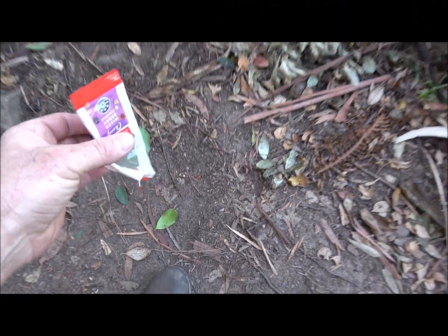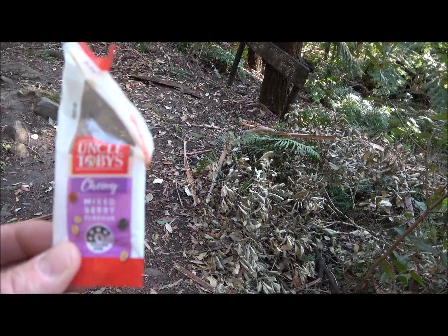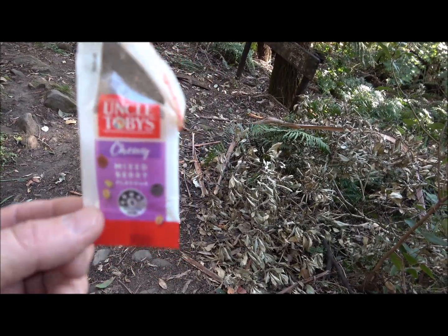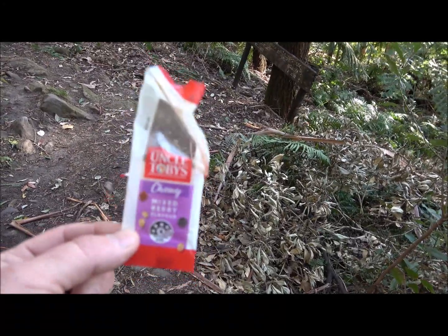I don't know how many times I've gone out in the bush and people bring in Muesli Bar wrappers or Mars Bar wrappers or cans of energy drinks and just drop them on the ground. You obviously got a bag to carry it in — carry it back out in that bag. Don't leave it in the bush.